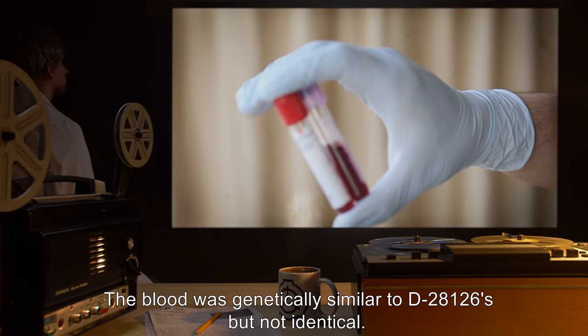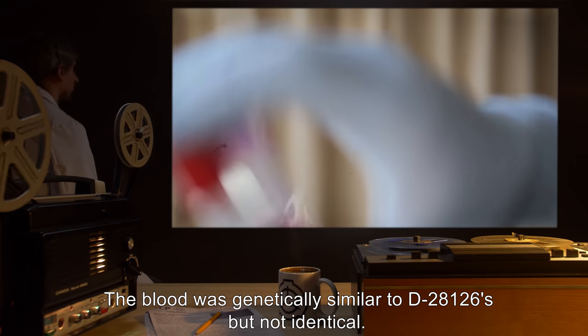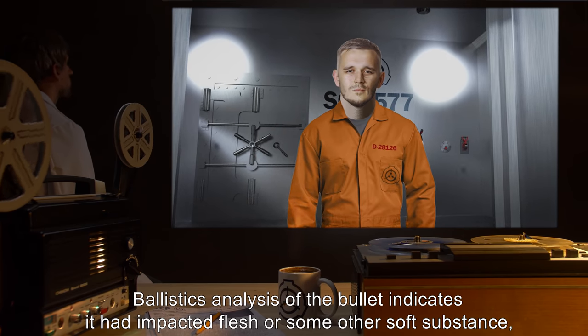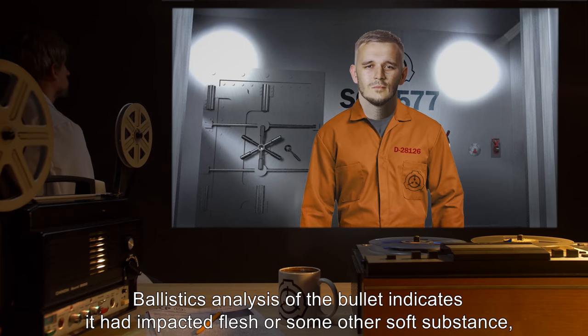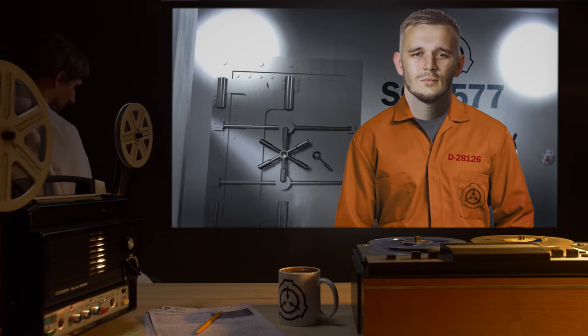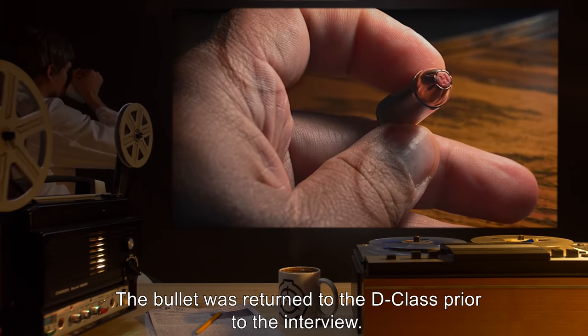Upon being brought out of the containment chamber, the bullet stopped moving and all other anomalous effects ceased. This allowed security personnel to detain D-2812-6 and confiscate the bullet for analysis and testing. The blood was genetically similar to D-2812-6's, but not identical. Ballistics analysis of the bullet indicates it had impacted flesh or some other soft substance. However, D-2812-6 was not harmed in any way. The bullet was returned to the D-class prior to the interview.